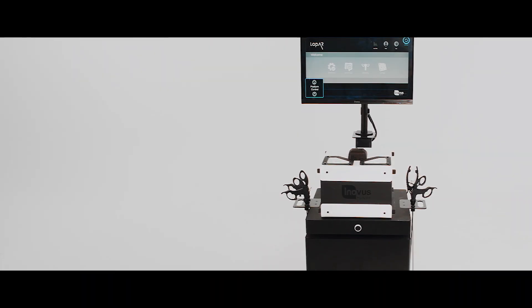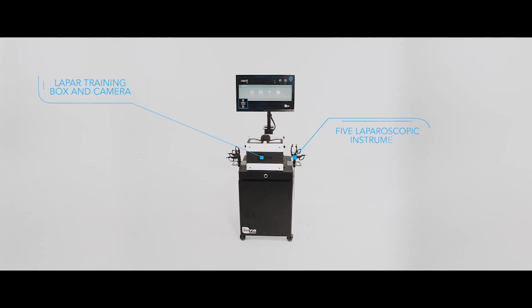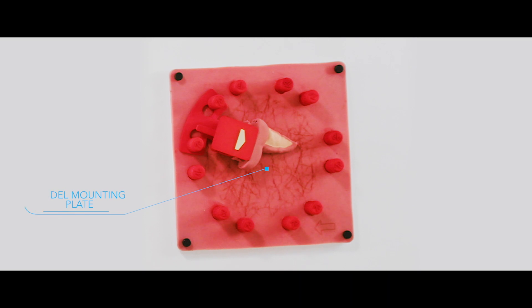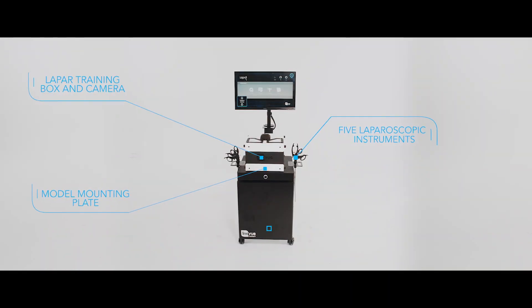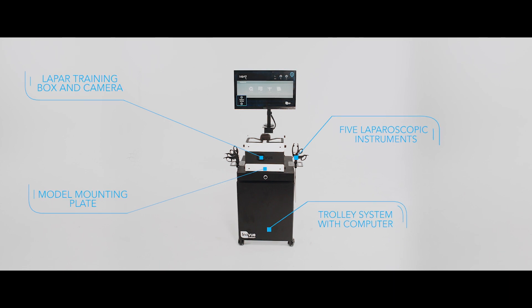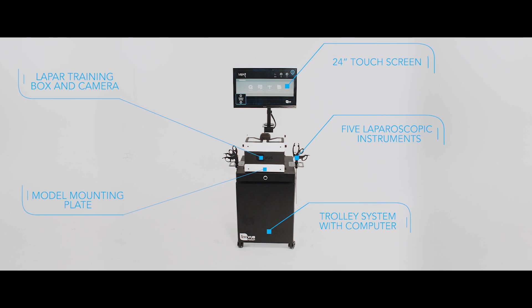The product itself is completely turnkey. It comes with the LapAR training box and camera, five laparoscopic instruments, a model mounting plate and retaining clip, a lap pass starter kit, and a height adjustable trolley system housing the computing technology and a 24-inch touchscreen with screen mount.